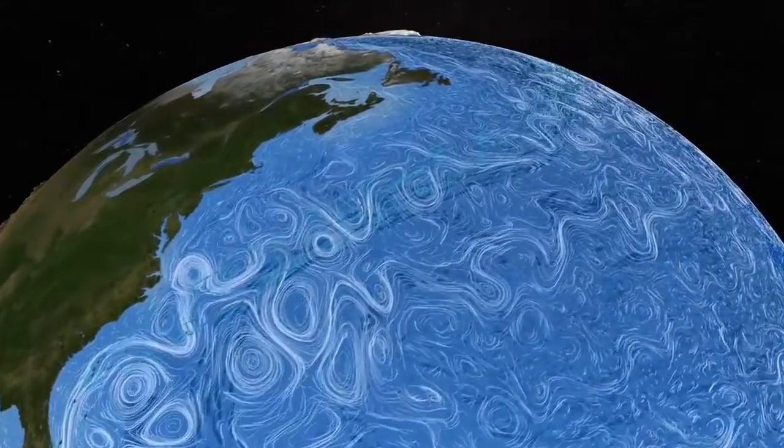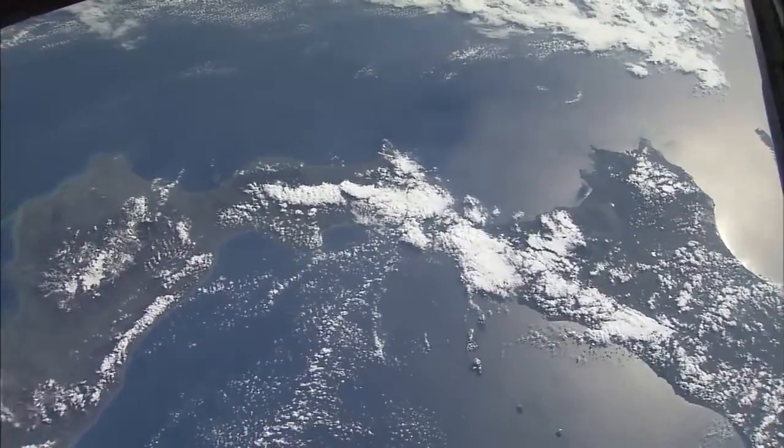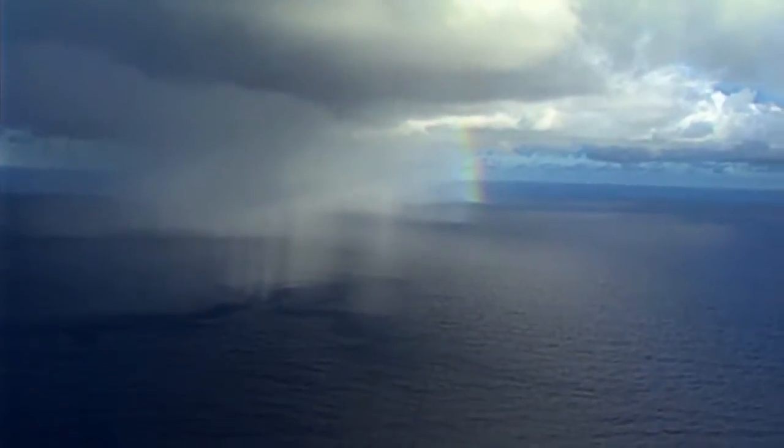When water evaporates off the sea surface and goes into the atmosphere, that makes the water saltier because you're taking fresh water out and you're leaving more salt behind. As the minerals of the salt circulate around in the oceans, it moves heat around. Heat that's carried by the ocean affects the atmosphere. The changes of the atmosphere and the sea surface temperature are coupled together — it controls climate.